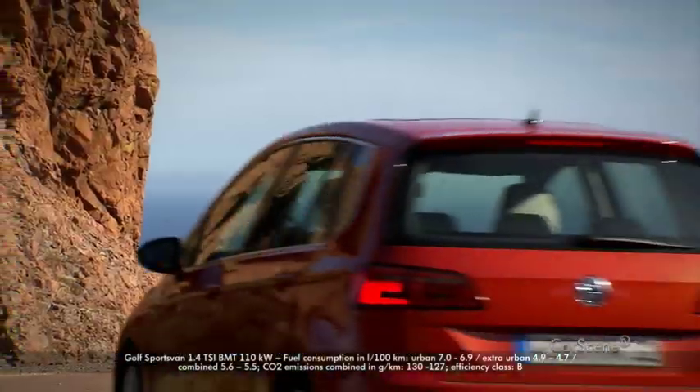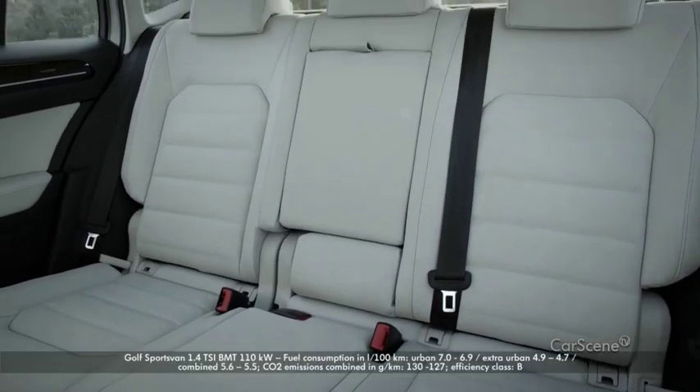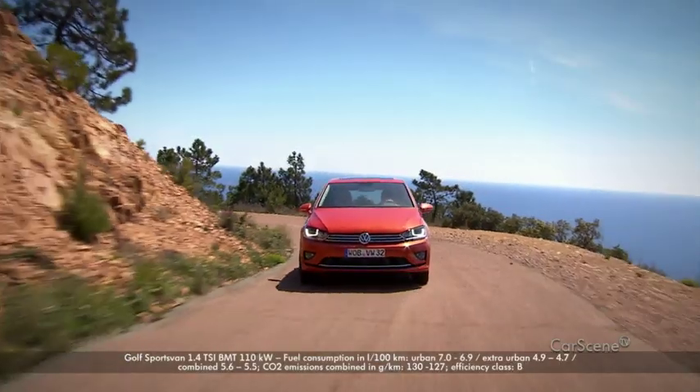But the new Golf Sports Van can do even more. It's become more versatile, comfortable, and above all, family-friendly.